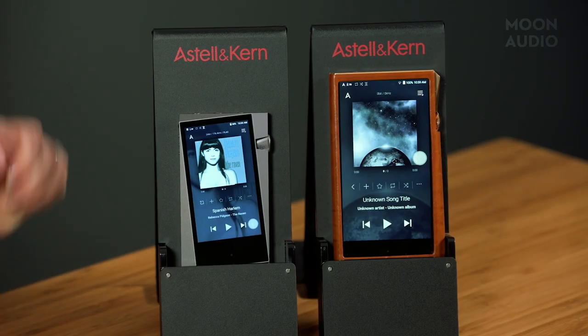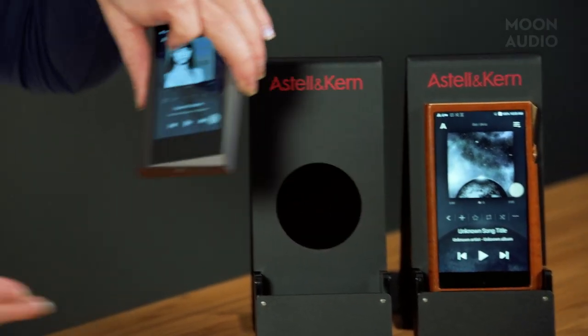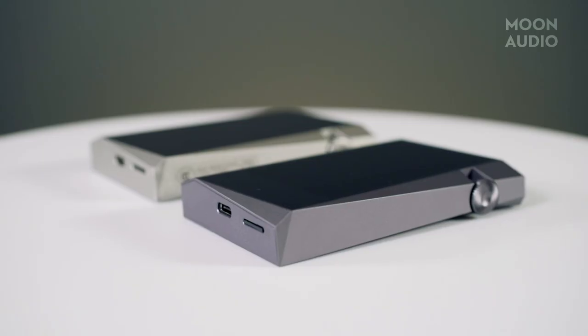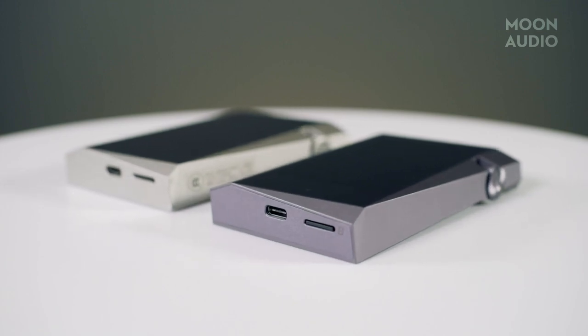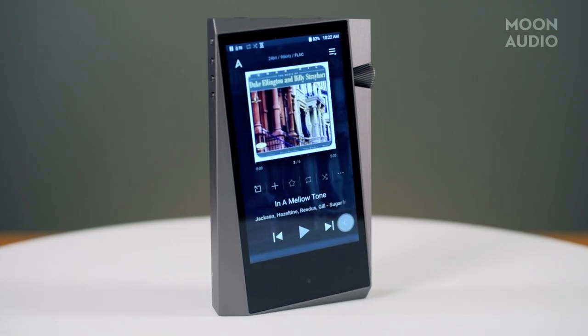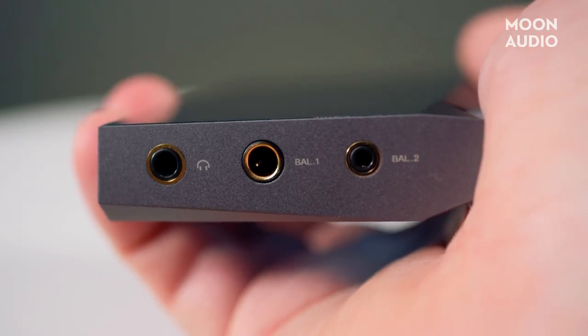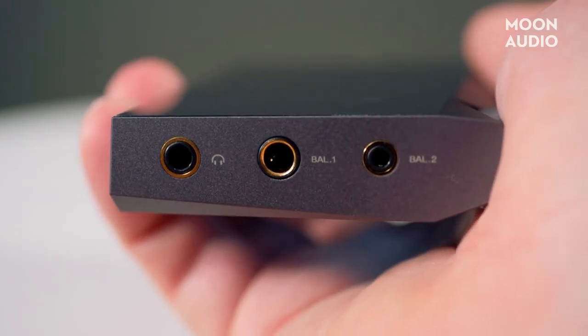Here, for example, we've got the Astell&Kern SR25 Mark II. We love the number of features you get at this price point. It's got 64GB of internal storage, up to a 1TB microSD card slot, a 3.6-inch HD touchscreen, 20 hours of playback, and both balanced and unbalanced headphone outputs. We love its compact size and detailed sound.